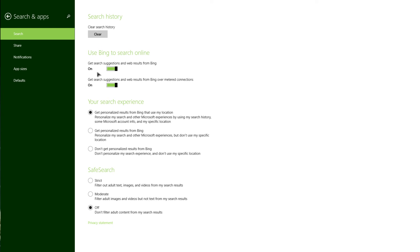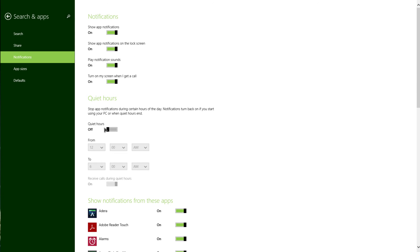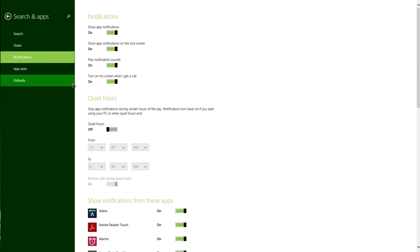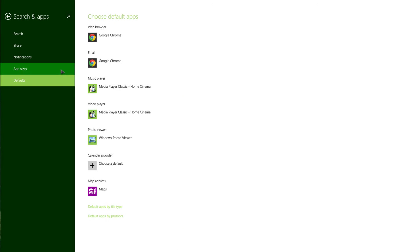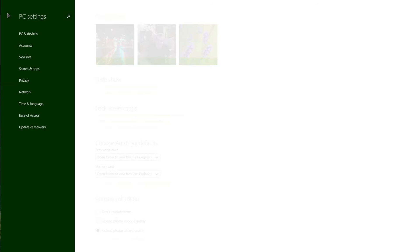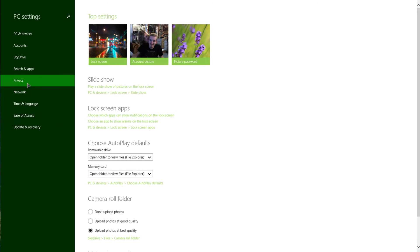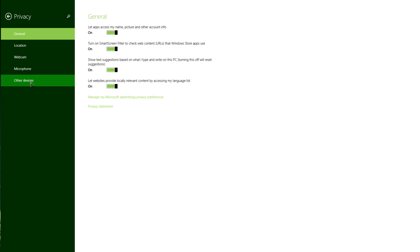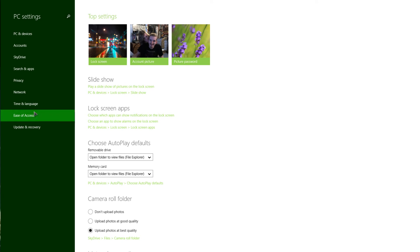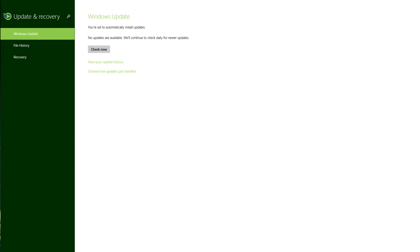For searching apps it's the usual settings, they've just put it all together. For notifications, the quiet hours feature is new so I have it disabled because when I'm on the computer I want to receive notifications. You can also see how much space your apps are taking up — my apps are taking up 91 gigs. And then there are defaults for basic file types, privacy, network, update and recovery, et cetera.